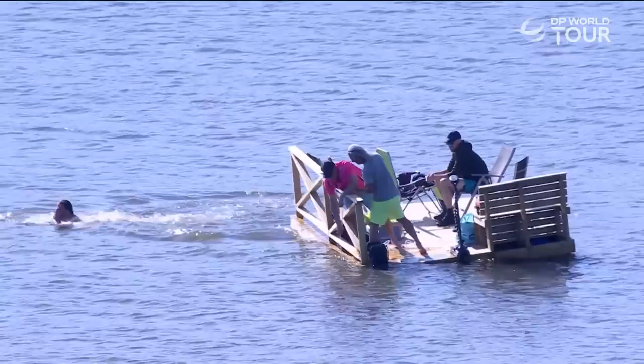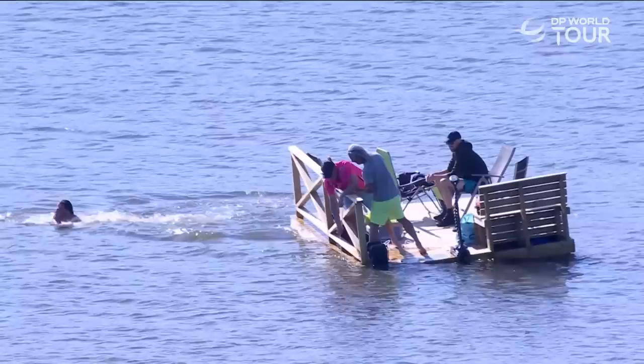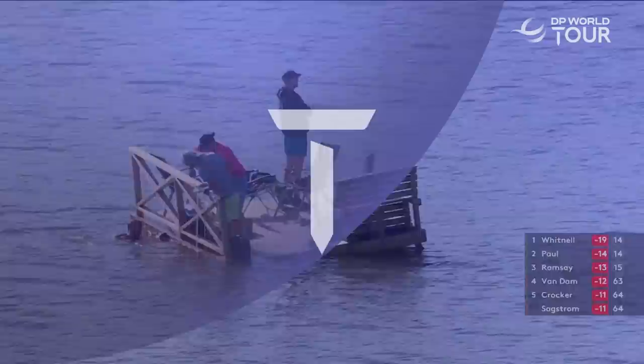The dive's better than the putt, to be honest — look at that launch angle. There's a lot of splash there — it looks like they might be capsizing. I'm getting a little worried here, they might all be going down. The guy watching the golf doesn't care, though.